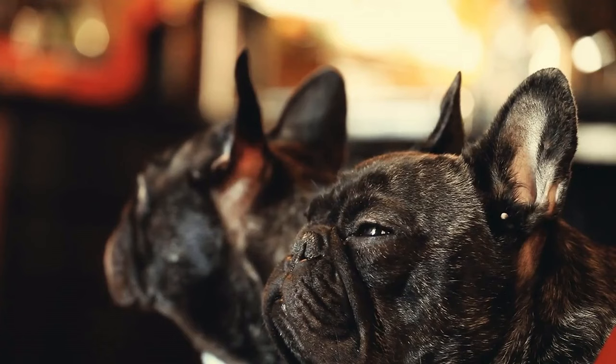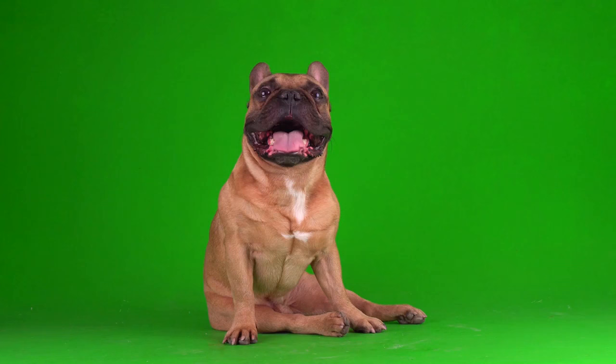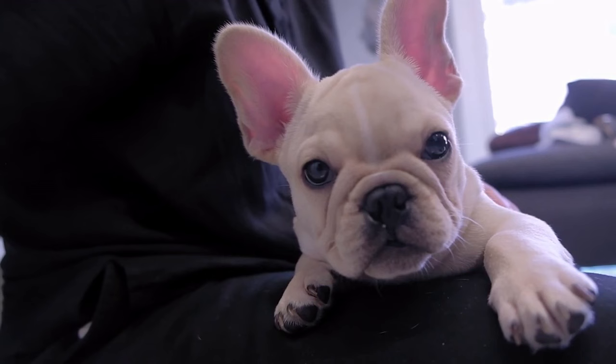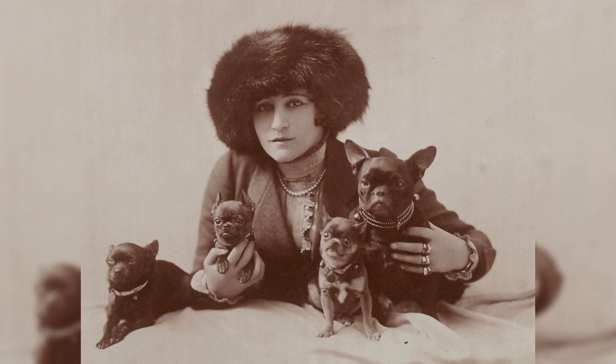Now let's take a look at how the French Bulldog came to be. They emerged in England in the 1800s when lacemakers wanted to create a miniature Bulldog they could keep for companionship while working. So breeders selected for dramatic physical changes: a compact, short body, bat-like ears, a squished face, and oversized, wide-set eyes. Their goal was to reflect a tough Bulldog in a petite package. And they succeeded perhaps a little too well, with Frenchies rocketing to popularity in the 1900s and through to the modern day.